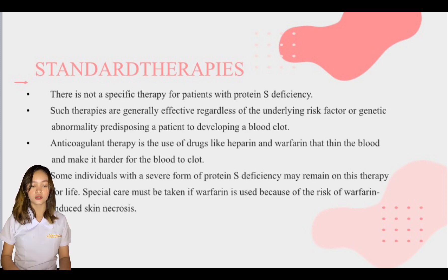Anticoagulant therapy involves the use of drugs like heparin and warfarin that thin the blood and make it harder for blood clots to form. The choice of drug, specific dosage, and duration of anticoagulant therapy will vary among affected individuals. Factors influencing treatment decisions include the severity and frequency of blood clots, potential drug and dietary interactions, an individual's personal preference, age, and overall health. Some individuals with a severe form of protein S deficiency may remain on this therapy for life. Special care must be taken if warfarin is used because of the risk of warfarin-induced skin necrosis.